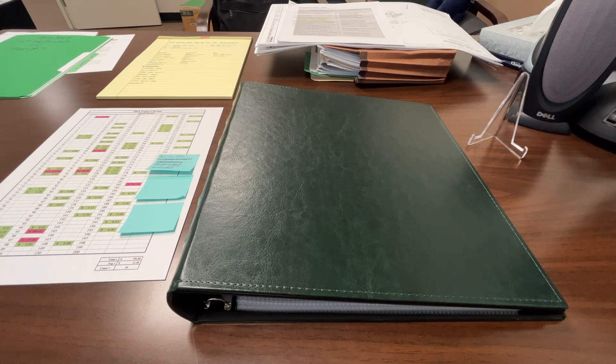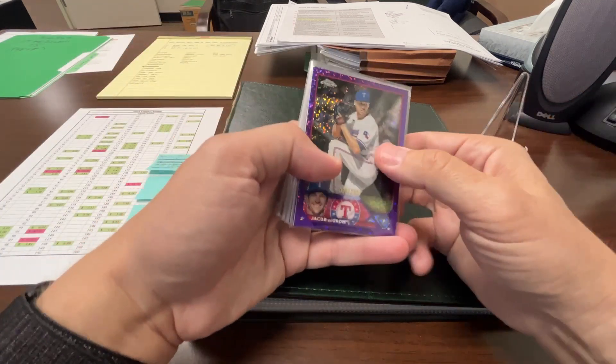That's going to be the case for the first few weeks of the product release — that's typical. Then it starts to slow down as I get more purchases or I've acquired more cards.